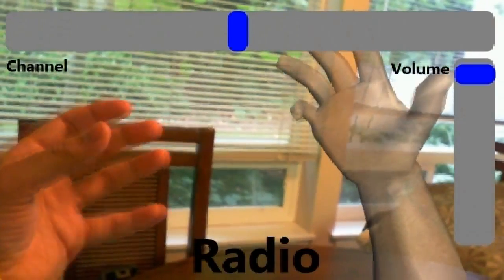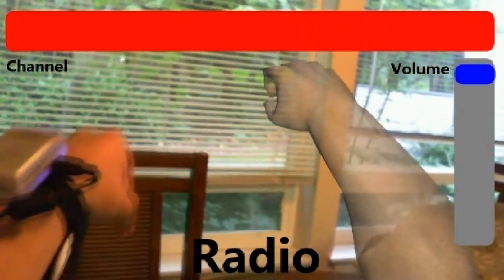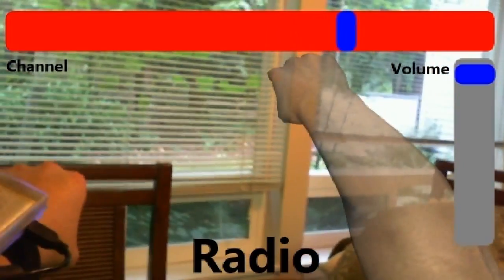In this example, the user controls functions of a mobile device while the device is left in the pocket. Here, the user turns on the radio and switches channels by mimicking the turning of a dial.